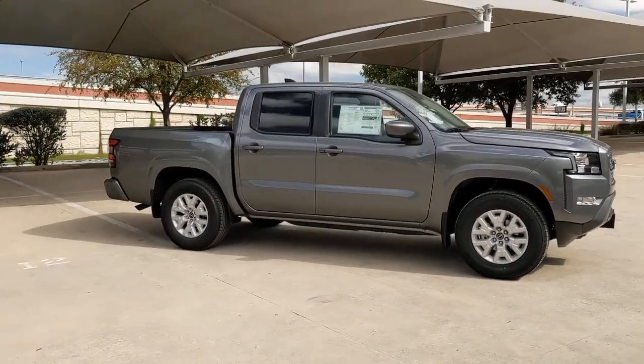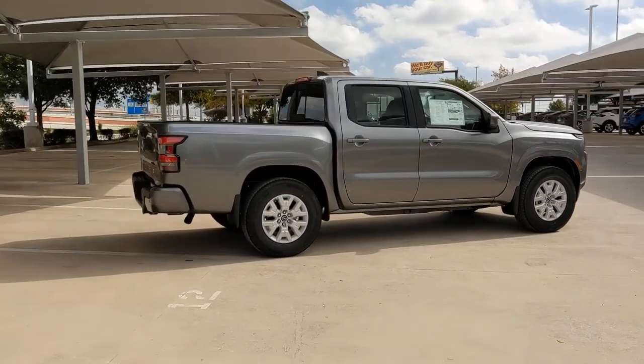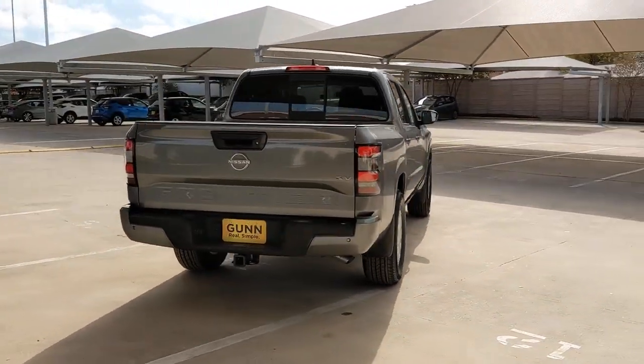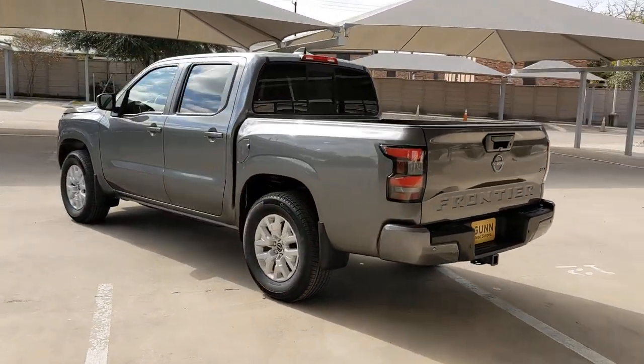Enjoy the view of this 2022 Nissan Frontier. You'll be ready for the job or off-road recreation in this remarkably affordable Frontier. Comfortable, capable, and hardworking, this popular mid-size pickup is waiting just for you.